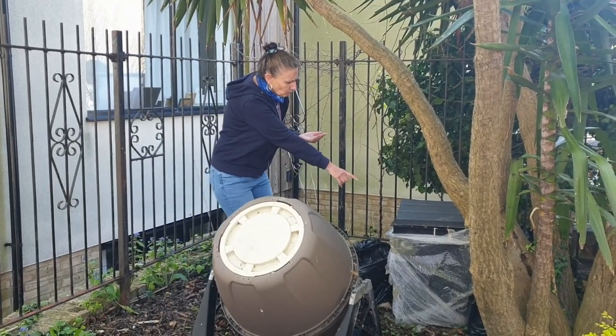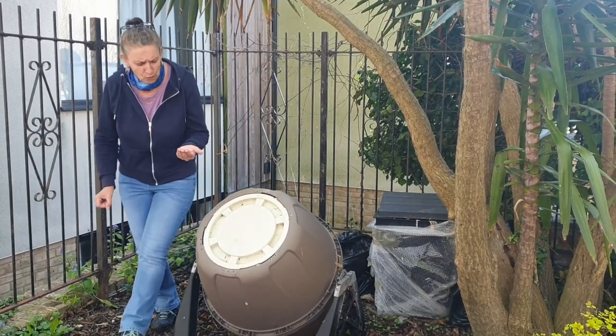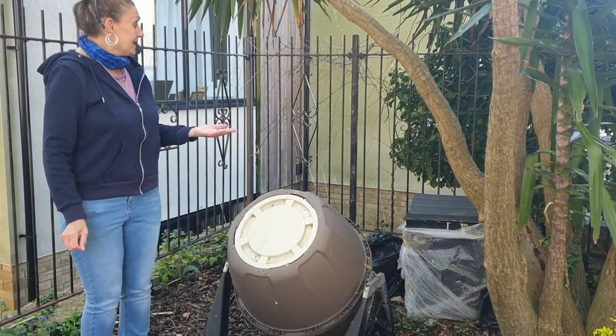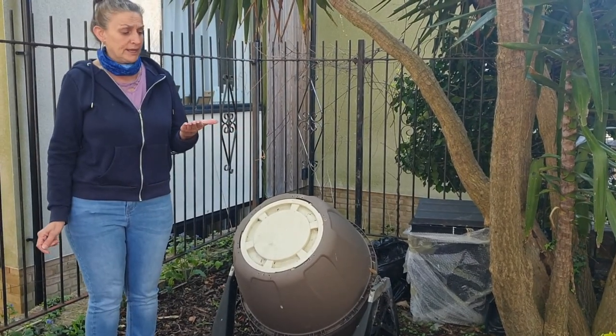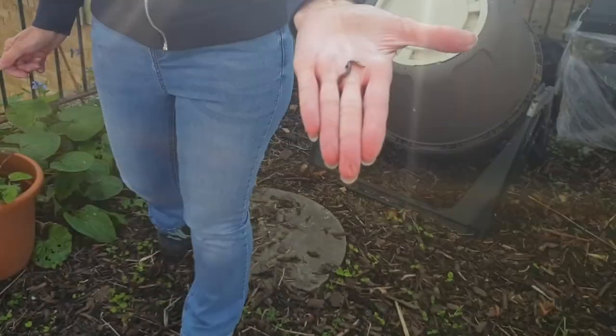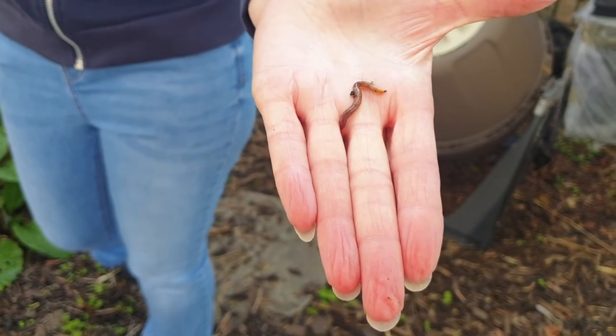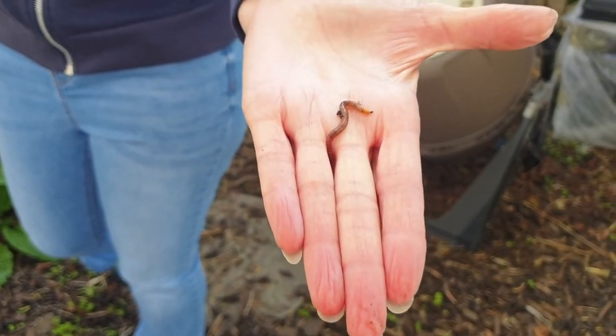Behind that we have a wormery, which is a house for worms and they recycle all our waste food. Here is a baby worm. They do have stripes and because of that they're known as the tiger worm.